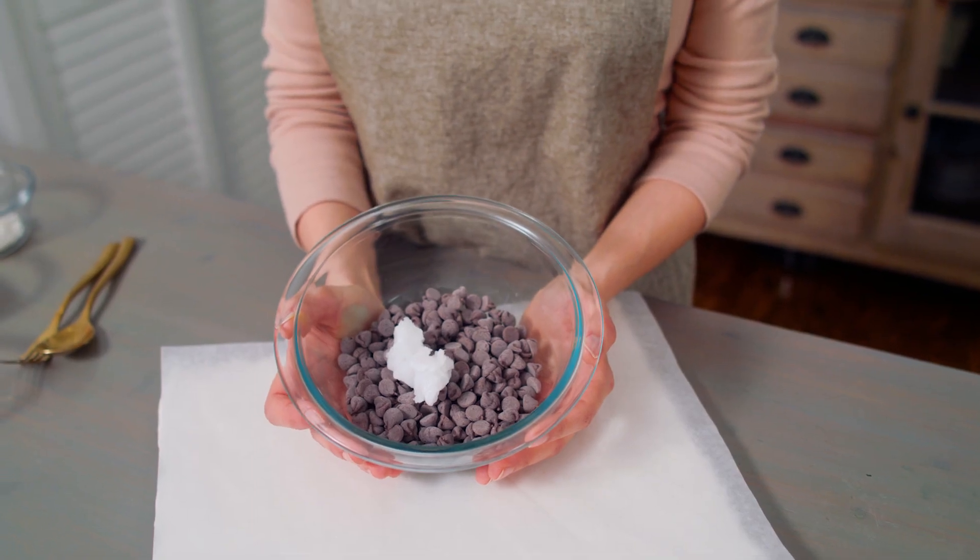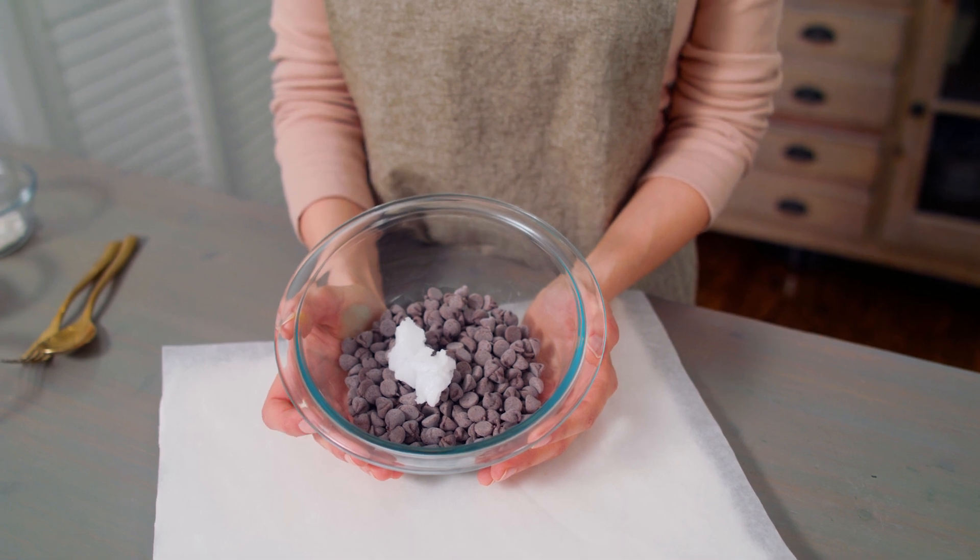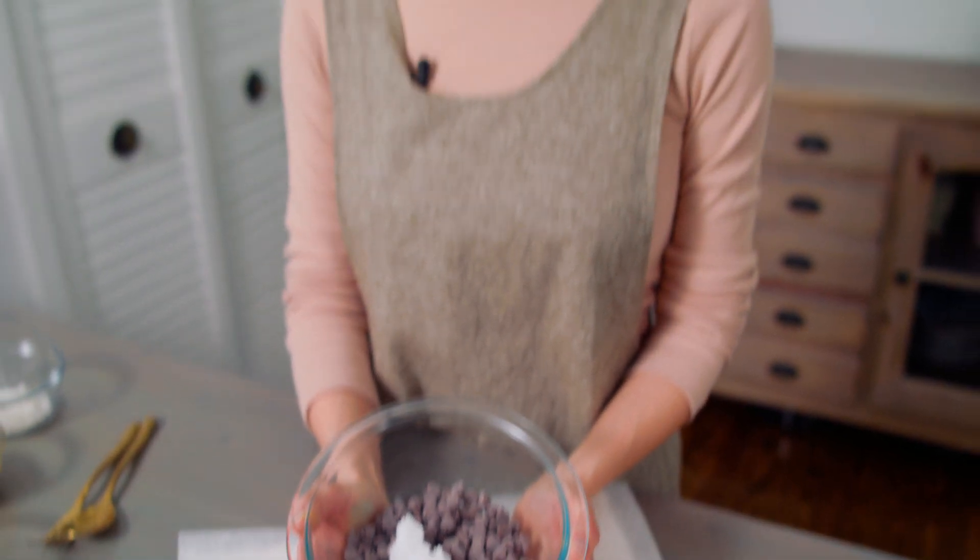For the chocolate, we're going to make this really easy and melt the chocolate in the microwave. I have one cup of chocolate with two teaspoons of coconut oil — using a neutral oil will help to thin out the chocolate, so I find that I use less chocolate and it makes it a lot easier to coat the dates.